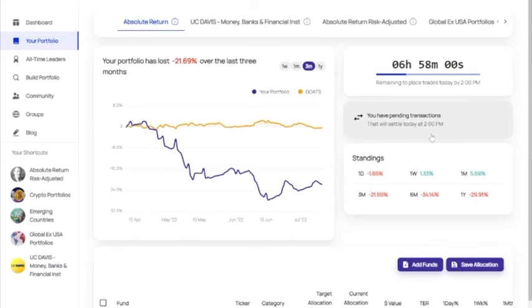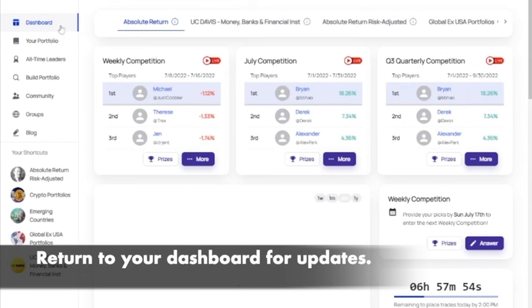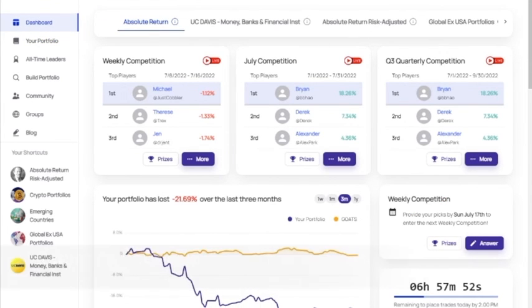These changes are processed at the end of the day when the market closes, so don't forget to come back to the dashboard to check to see how well you've done. We'll see you next time.